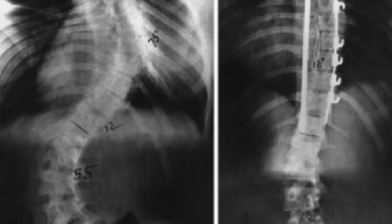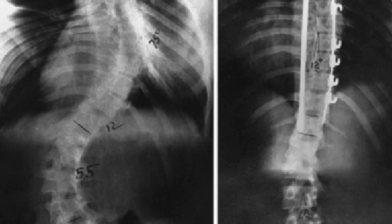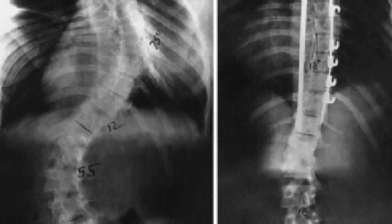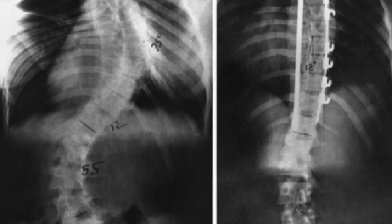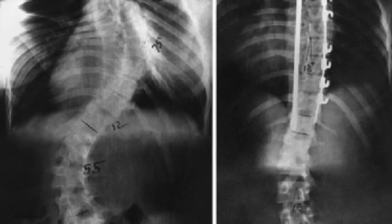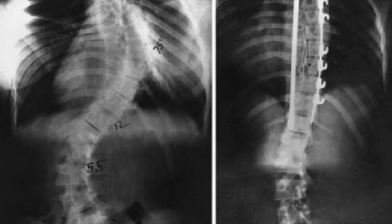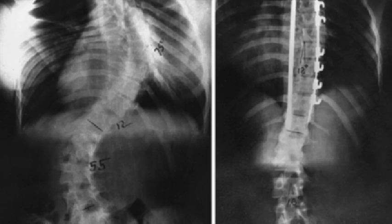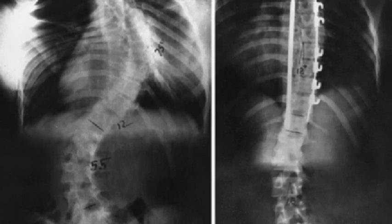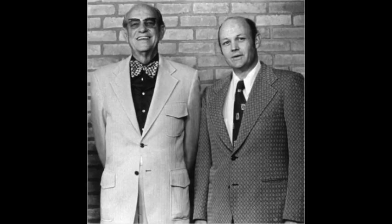After years of experimentation, they developed what came to be known as the Harrington Rod, which used a system of ratchet rods and hooks to mechanically distract, straighten, and stabilize the spine. Harrington first presented his invention at the American Academy of Orthopedic Surgeons in 1958. His radical approach was met with skepticism — some colleagues even questioned his professional standing. But despite the criticism, Harrington remained undeterred, stating: "The only way to achieve progress is to challenge conventional wisdom." Over the next few years, he refined his technique and began training other surgeons, and by 1962 his methods had gained wider acceptance, with the Harrington Rod eventually becoming the standard for treating severe scoliosis.